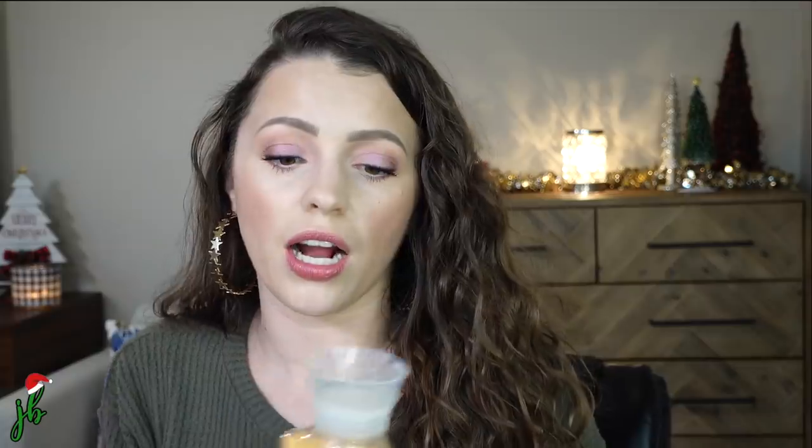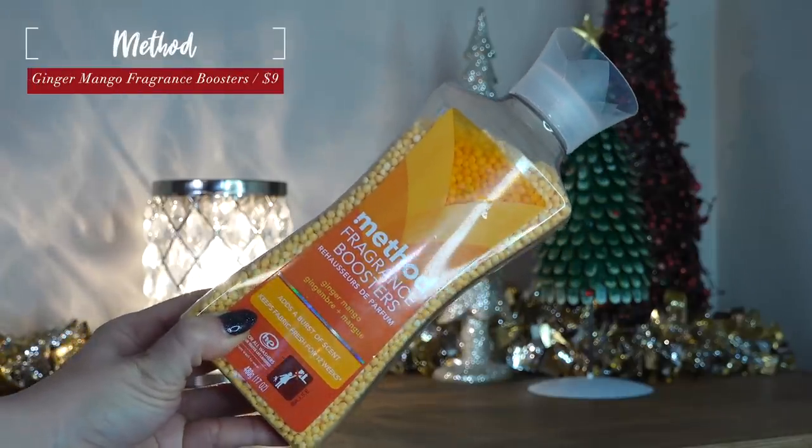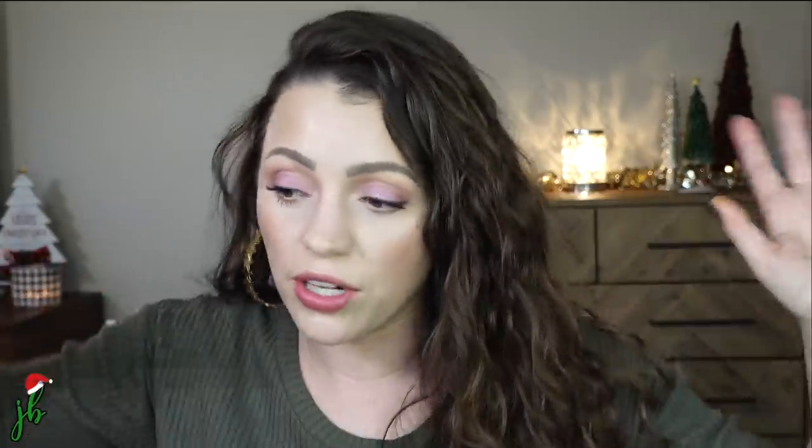Another thing I usually buy on Grove and stock up on is the Method Fragrance Boosters. I know some people will say you really shouldn't use fragrance on your clothes — I'm fully aware, and Method is one of the better brands for more natural stuff, but it does still have fragrance in it. We don't typically put these in with my daughter's loads and we use an unscented detergent, but we put these in with ours and with our towels — and it is the best smell. This is the ginger mango and we've exclusively bought this for the past year. It actually lingers on your clothes. We always get compliments and you really don't need to use a lot.